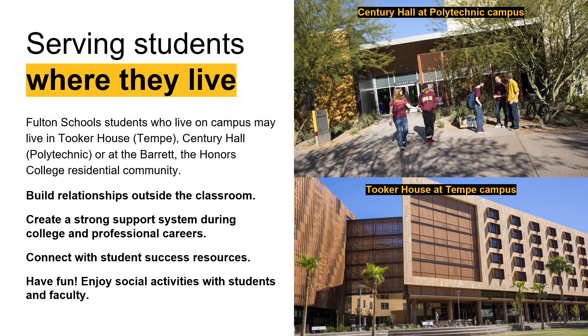At ASU, housing is set up so that students live in learning communities, meaning as an engineering student you'll live with other engineers. If your program is at the Polytechnic campus, the majority of freshmen live in Century Hall. If your program is at the Tempe campus, incoming freshmen mostly live in Tooker House. Living within that learning community lets you build relationships outside the classroom, create a strong support system, and have a built-in study buddy. Students in the Barrett Honors College have their own residential communities at both campuses.